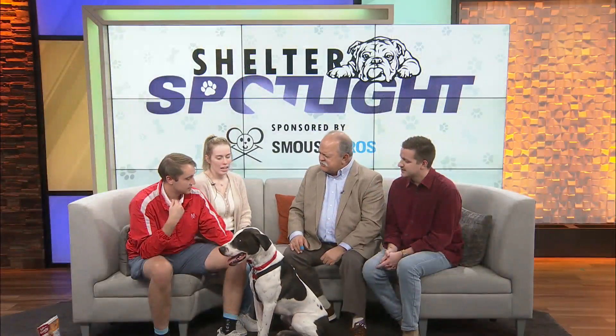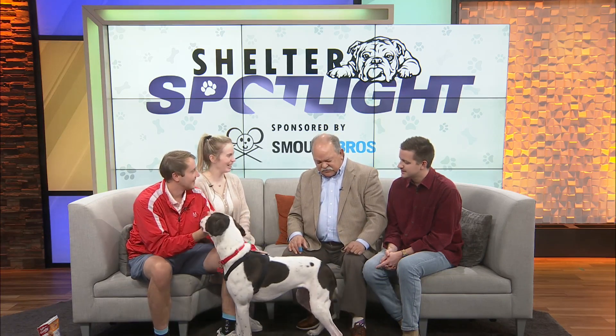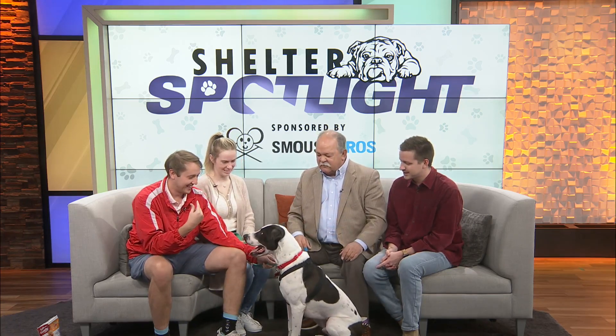What kind of pup is this? He is a pointer mix. It's a beautiful dog. I can tell you about a pointer mix — they have very strong tails. When that tail's wagging, you're very aware of it. Yes, you have to be aware of that.